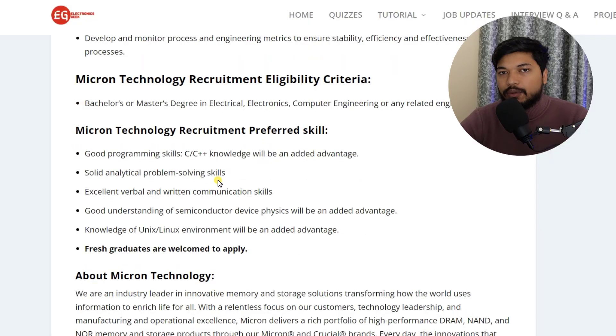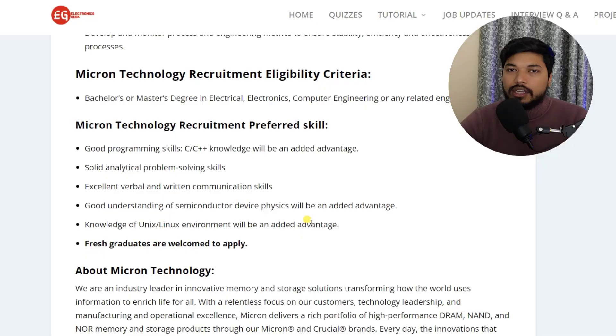Who can apply? If you have a master's degree or bachelor's degree in Electrical, Electronics, Computer Science, or a related field, you can easily apply. You should have good proficiency in C and C++, and it will be a plus if you have knowledge of Unix or Linux. Apart from this, you should have a good understanding of semiconductors. These are the basic requirements.